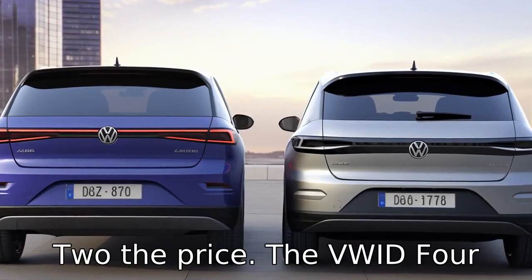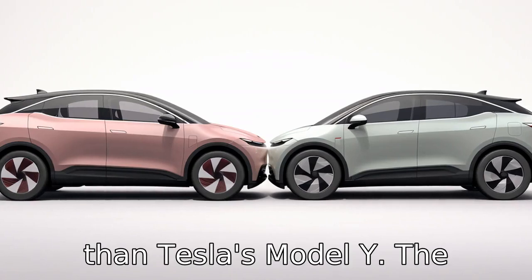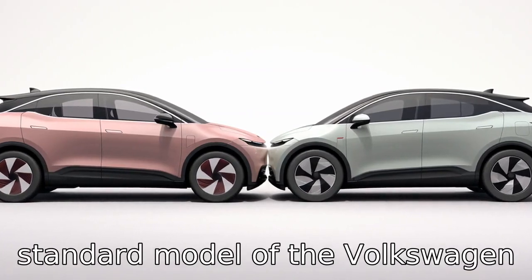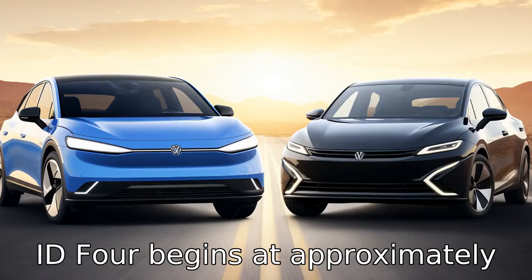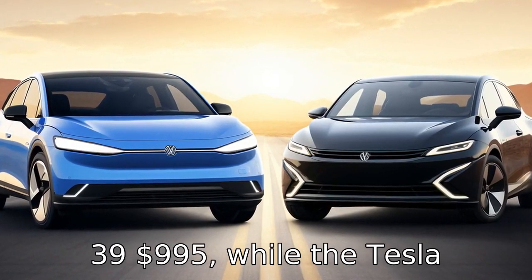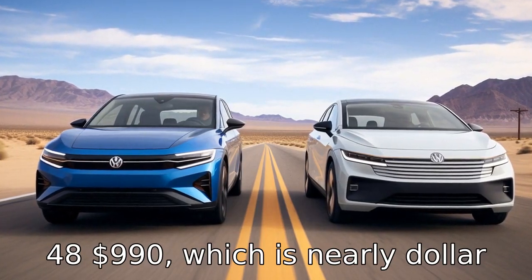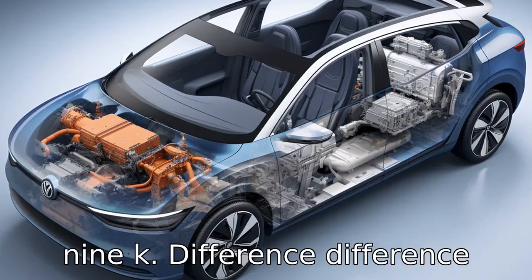Difference 2: the price. The VW ID 4 starts at a notably lower price than Tesla's Model Y. The standard model of the Volkswagen ID 4 begins at approximately $39,995, while the Tesla Model Y's basic model begins at $48,990, which is nearly a $9,000 difference.